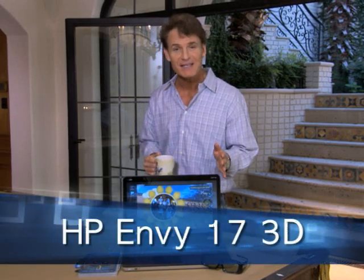This month on our mobile computing feature, I've got a notebook to show you that is nothing short of a sensory overload. It's the new HP Envy 17 3D, and this is the most powerful consumer notebook that Hewlett-Packard has ever made, and it comes with 3D.